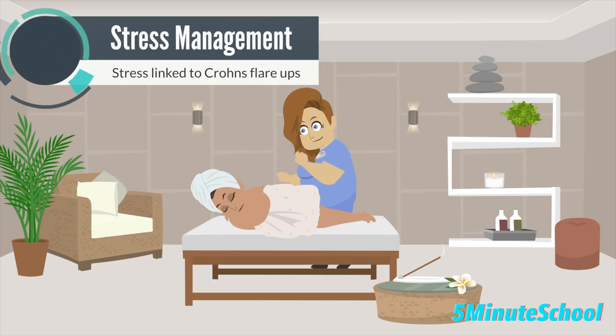Stress is a key factor in managing Crohn's disease. High amounts of stress can cause flare-ups. The reason this link occurs is not fully understood, but managing stress levels can help reduce Crohn's symptoms.